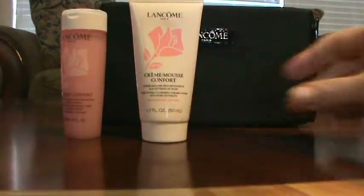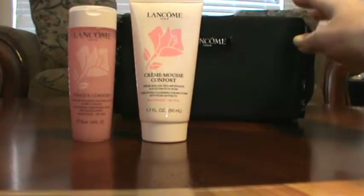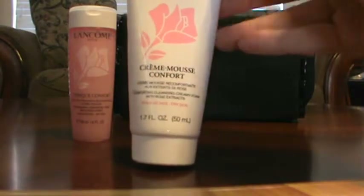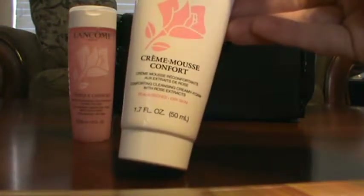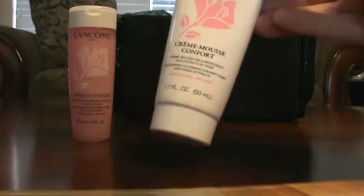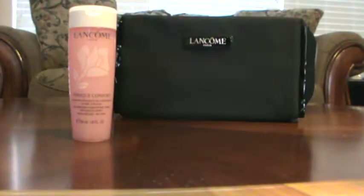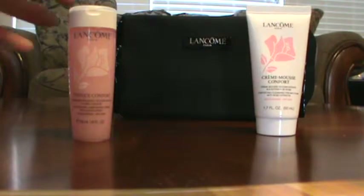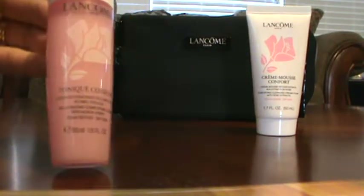They come in these different little bags, so let me open up this first one. By the time I got to my store, the portion I might have normally picked was already gone — I usually get the packaging that has the blue on it. But this is the pink, and it's a toner and a cleanser. This one is the Cream Mousse Confort, a comforting cleansing creamy foam with rose extracts. One of the things I love about Lancome is the scent — it's very lightweight, kind of like a pretty rose water. The toner you can apply with a cotton pad or cotton ball.